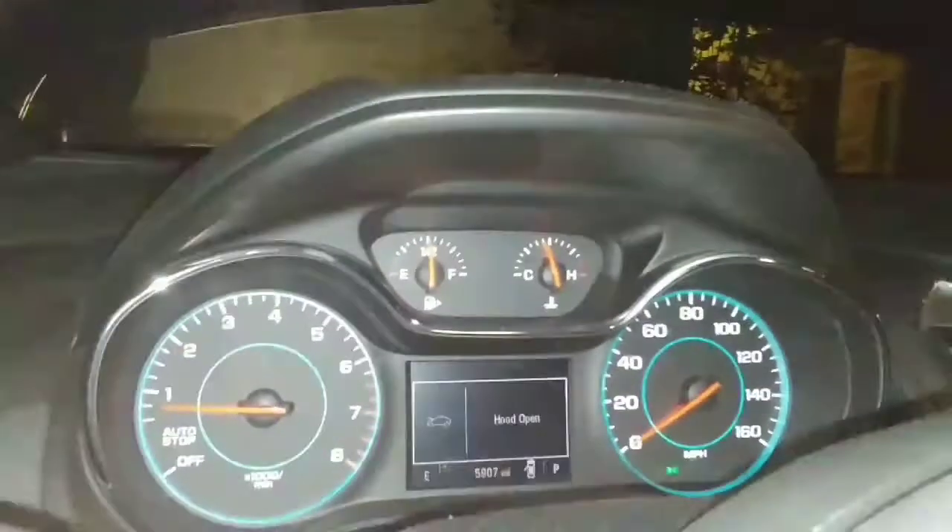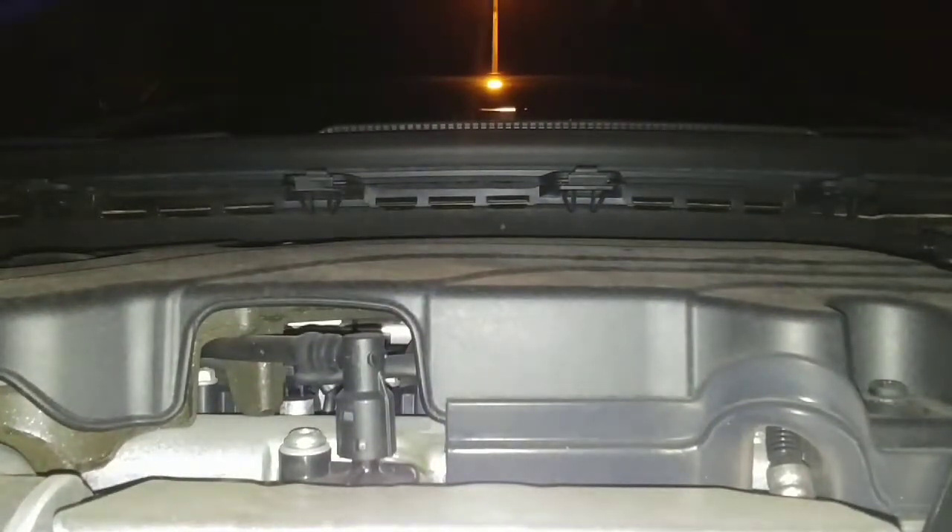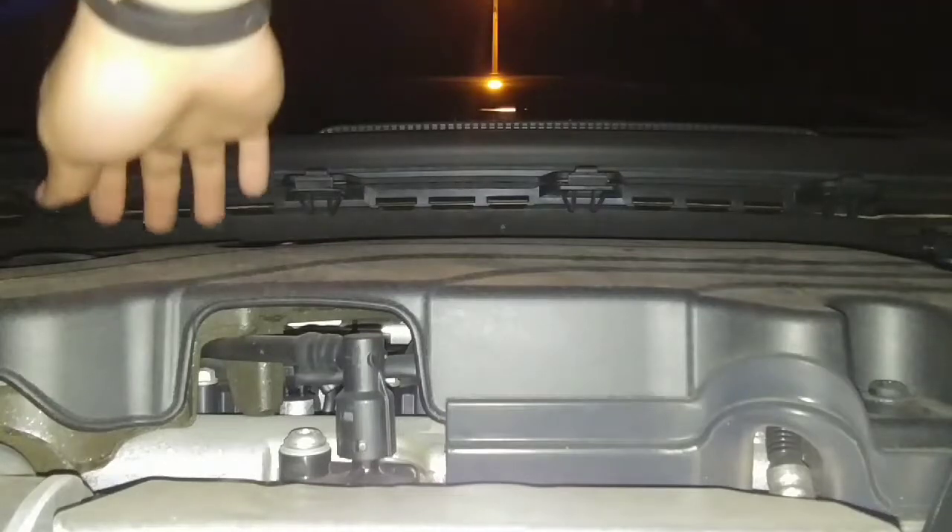It's up to operating temperature. Let's go ahead and shut that down. Can I pop this somehow? Can you see this? That's not a very good shot.